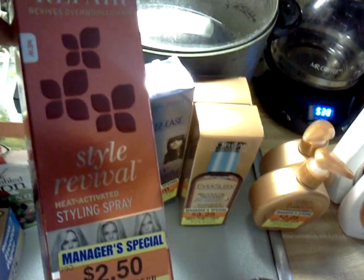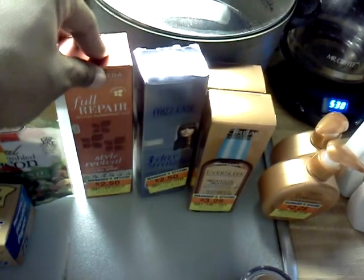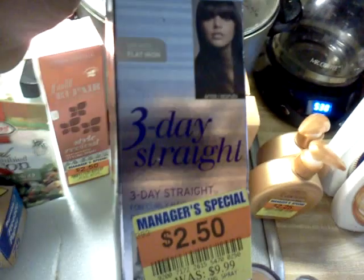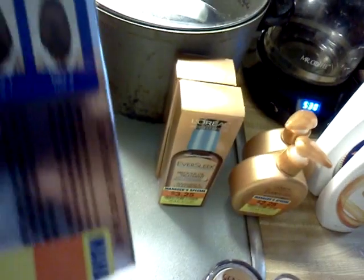The next thing I purchased was the John Frieda styling spray — I guess it's like a heat protector. I just saw it and used that $1.50 off any John Frieda product printable from the internet. This is the Frizz Ease 3-Day Straightener — you're supposed to use it with a flat iron. We'll see how that works.